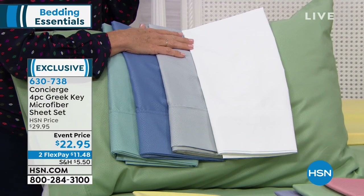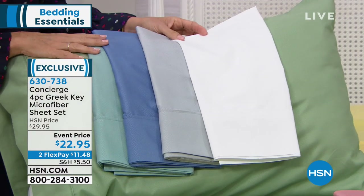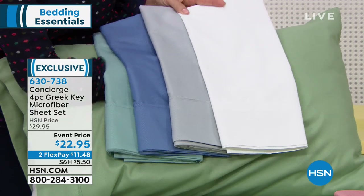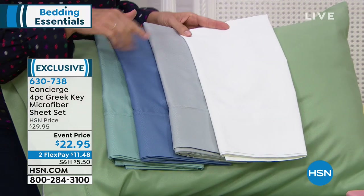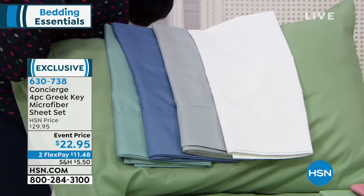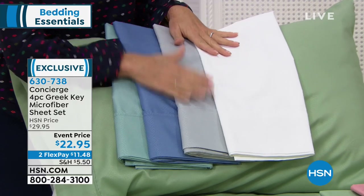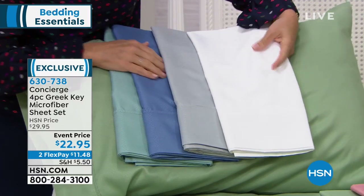Sometimes I think the value of microfiber scares people away, because they think, well, what kind of sheet is that going to be? This has already got two perfect five-star reviews — the two reviews that are in. So I know, because this is a returning favorite. The Greek key symbolizes that eternity, that infinity, that constant flow. It's a beautiful message, and these are a beautiful set of sheets.